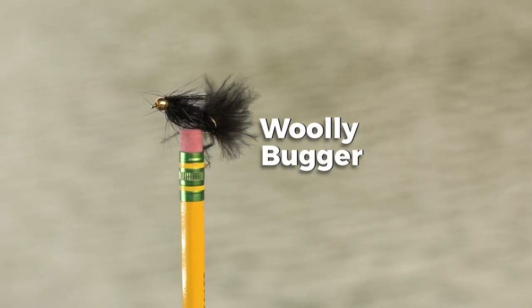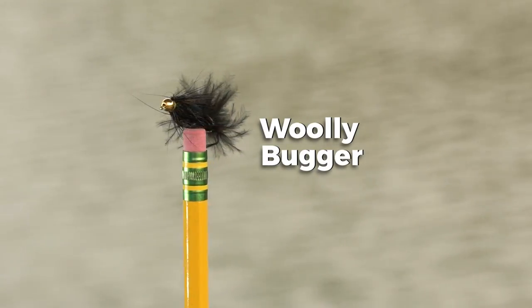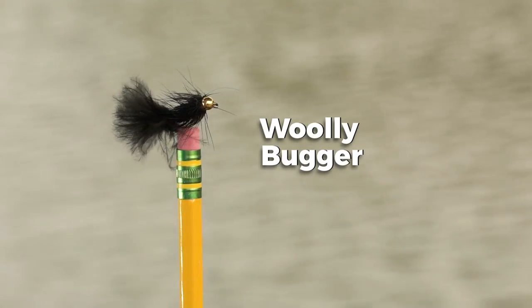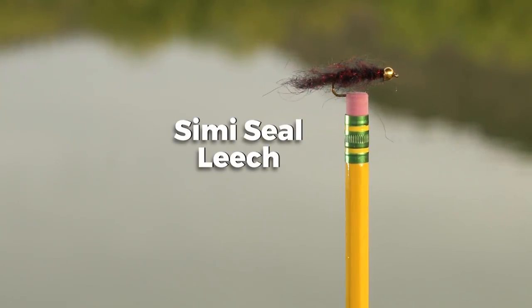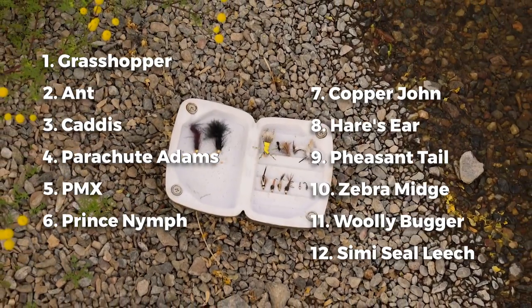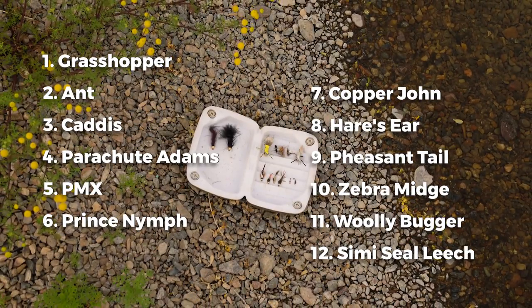My favorite is this black woolly bugger. If someone said I could only fish one fly for the rest of my life, it would be a black woolly bugger because I feel like I can catch anything on it — whether it's bass or bluegill or trout — and it's a really good pattern to have in your box. Next one is a bead head semi-seal leech, and it represents a leech pattern or bait fish. If you don't know where to start, these 12 patterns will catch fish for you. These are good, reliable patterns that you're going to catch fish on.